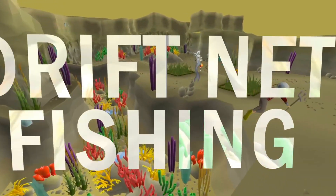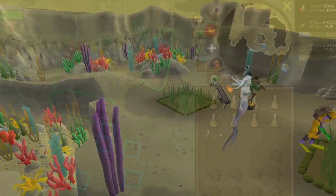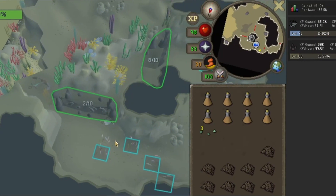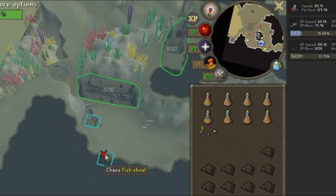Driftnet fishing, if done correctly, is one of the fastest ways to train both your hunter and fishing. It's a method where you chase fish shoals into driftnets, and when they enter the net, you gain XP scaled to your levels.